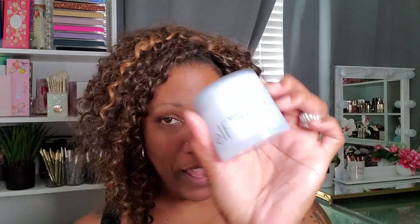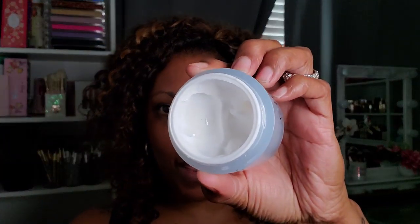Let's get started. I'm going to start out with this e.l.f. Hello Hydration Face Cream. e.l.f. has some really affordable products for skincare as well as makeup. This moisturizer has a very nice scent — it's a thick white cream consistency. It absorbs into the skin very easily and quickly, it feels really good, and it's gentle enough for everyday use, morning or evening. I like using this moisturizer anytime, anywhere.